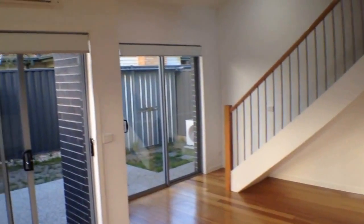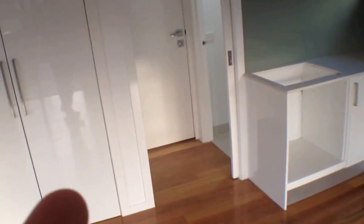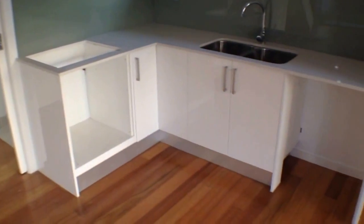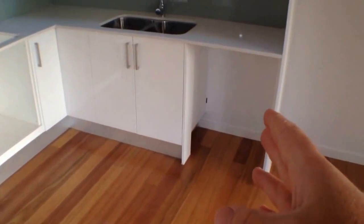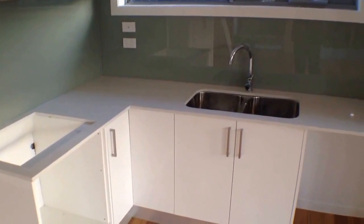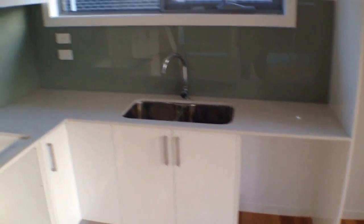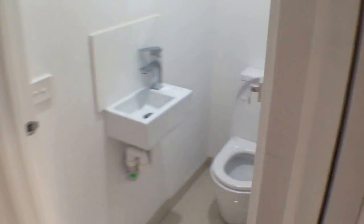Straight away the timber floors will jump out at you. Really quite good tall ceilings here as well. Fully air conditioned. Plenty of storage behind the cupboards there with a Euro laundry. Appliances still to be installed — stainless steel appliances including a dishwasher — and a very smart kitchen with glass splashbacks and stone benchtops. Good storage, and then there's a little powder room just around the corner.